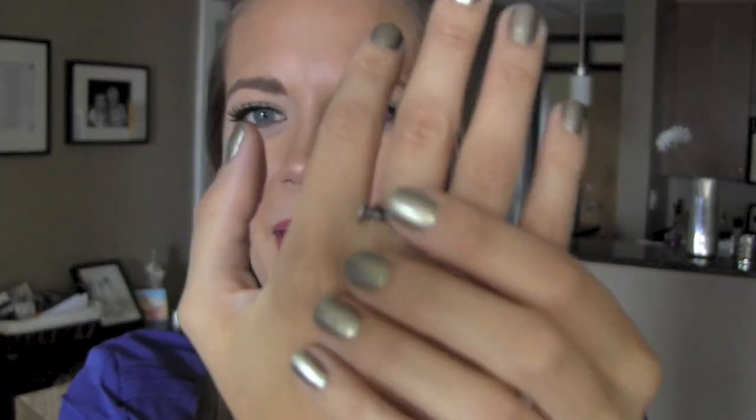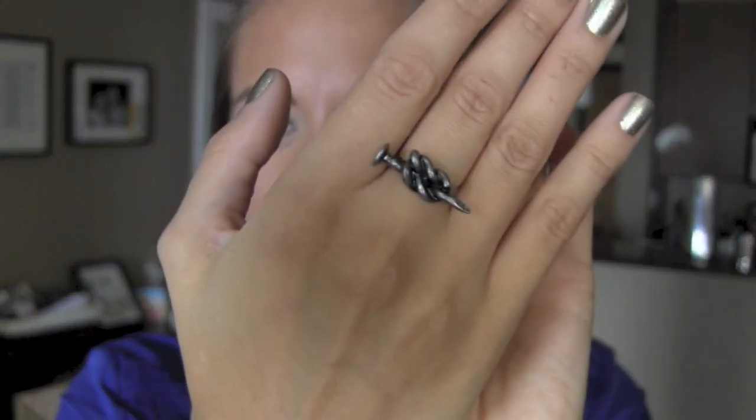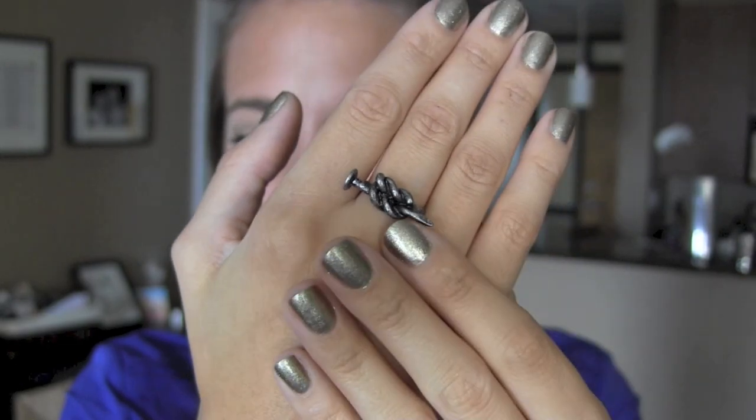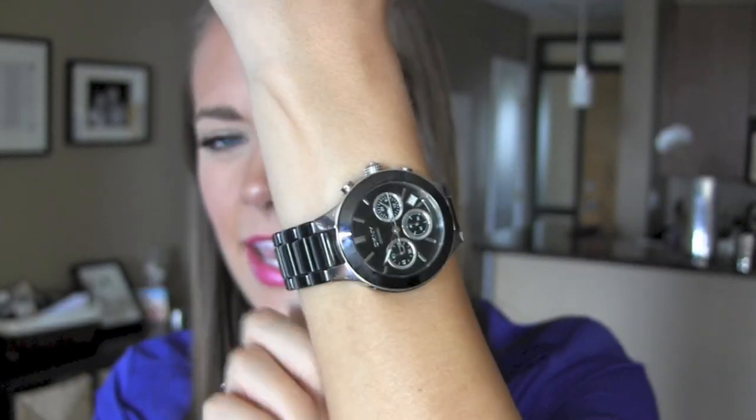On my nails I just have Revlon's Gold Coin. I would have really wanted to paint them black but I kind of ran out of time. For my ring I'm wearing this one from Love Culture — it's been one of my favorites lately, I just think it's kind of unique and fun. I also have my DKNY watch, which I need to get the battery replaced because it's not showing the right time, but I'm basically just wearing it because I think it's cute.